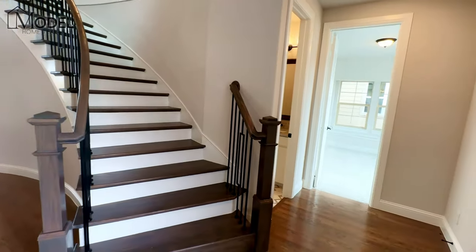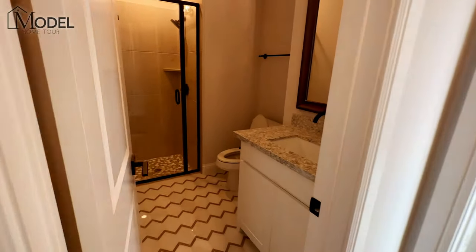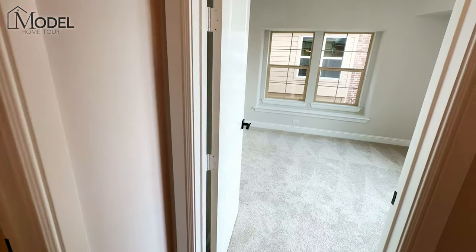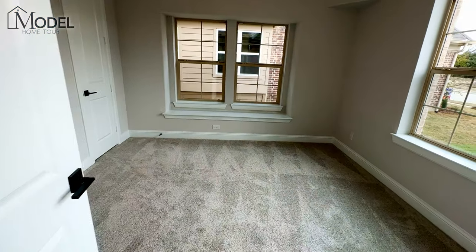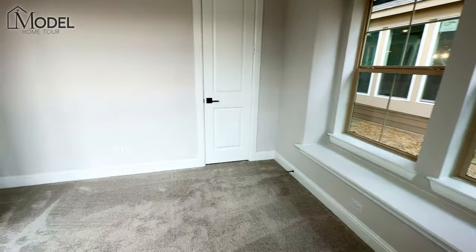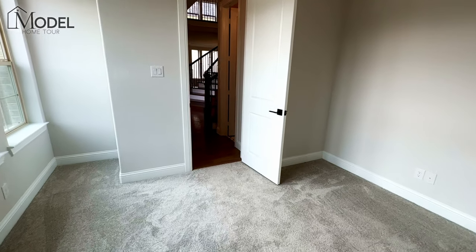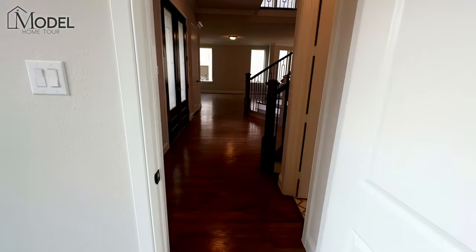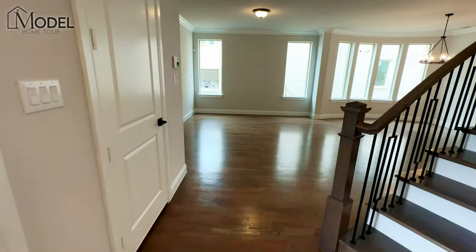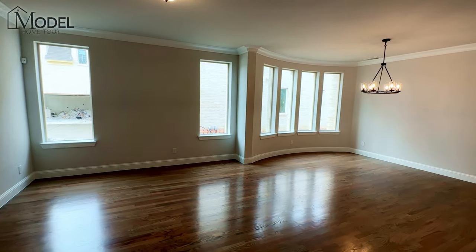Let's start over here. As soon as you walk in, off to your right is a full bath with a standup shower. This bathroom is going to serve this room down here, which can be a second bedroom on the main level. That is something that Grand Homes is noted for — having two bedrooms on the main level — but this can also serve as your home office.